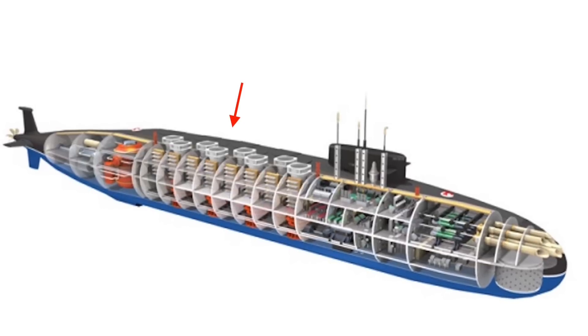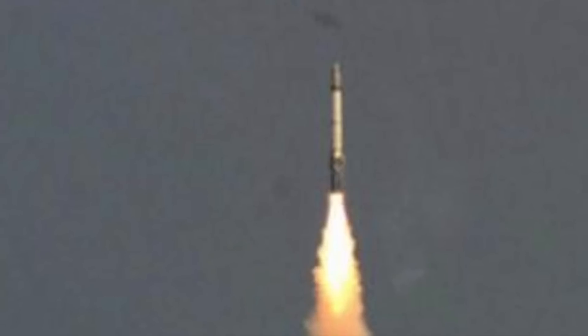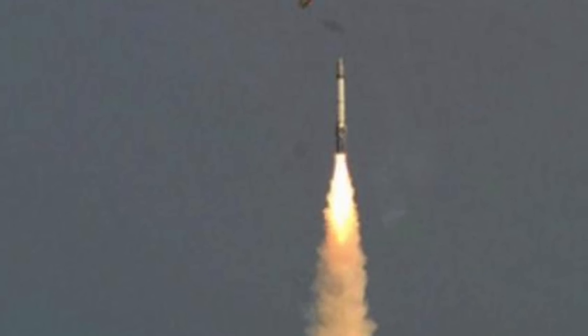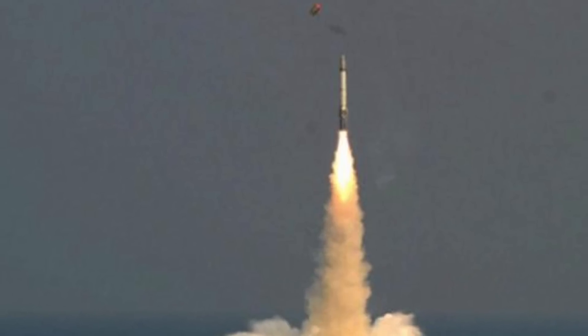K-15 and K-4 are nuclear-capable submarine-launched ballistic missiles developed by DRDO of India. Difficulties with compacting the Agni-3 to fit the 10m diameter hull of INS Arihant led to the development of K-4. K-4 features a range comparable to Agni-3 while being significantly smaller in size. It is named after former President of India Dr. APJ Abdul Kalam, and has a range of 3,500 km. K-15 Sagarika complements the larger sibling and has a range of 750 km.